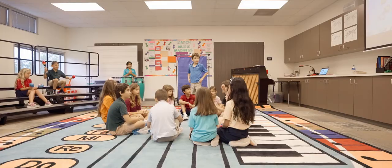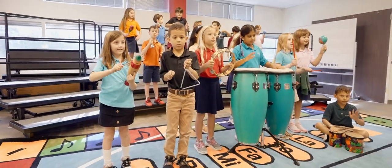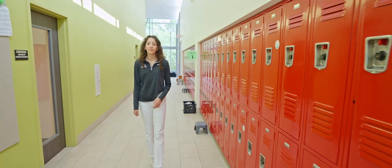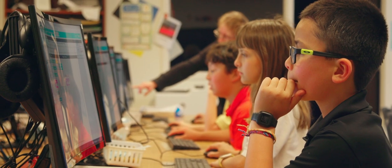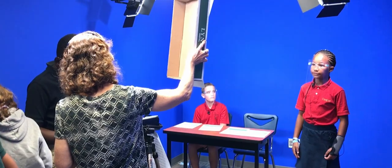They have rotating co-curricular classes including Spanish, science, technology, music, art, and PE. This is our fifth grade building where students learn to transition from lower school to middle school. In fifth grade, students are assigned lockers and get a choice between band and choir. Our fifth graders each take a turn writing, producing, and performing in our daily live morning broadcast on JCLS News.